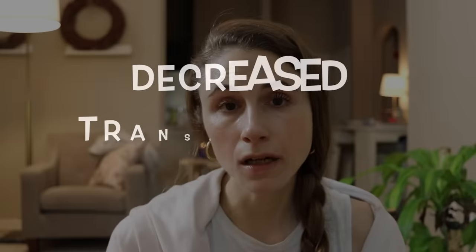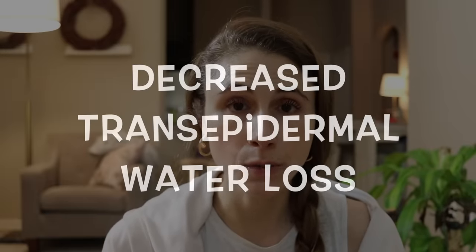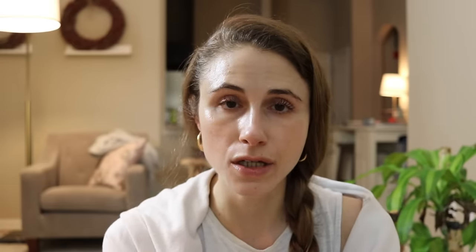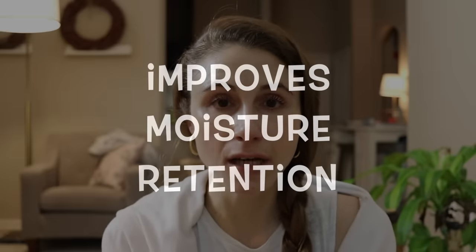If you're somebody dealing with a lot of irritation, part of that irritation comes from losing more water out of your skin due to the barrier being disrupted. Panthenol kind of helps guide things back to where they're supposed to be. It lowers what's called trans-epidermal water loss — that is what happens when your skin barrier is impaired — and it improves moisture retention in both the skin and the hair, improving overall elasticity.